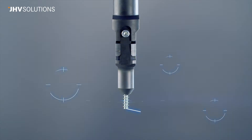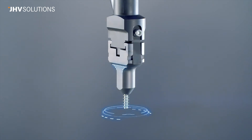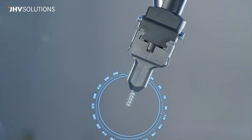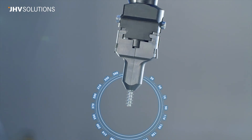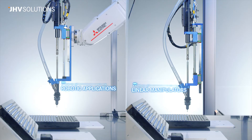Various system configurations are available depending on the torque and screw sizes. The narrowed profile enables screwing into corners and by the edges without the adjustment of jaws. Screwing is possible in any position. We offer options for robot applications or linear manipulators.